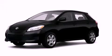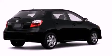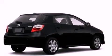This is a 2009 Toyota Matrix. It has a 1.8-liter 4-cylinder engine and an automatic transmission.